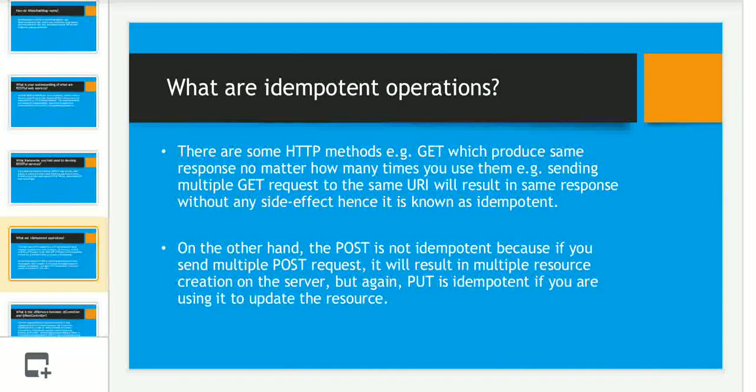The next question was: what are idempotent operations? If you work with REST and don't know this, it will give a bad impression. Idempotent operations produce the same response no matter how many times they are called — for example, sending multiple GET requests to the same URL results in the same response without side effects. GET, DELETE, and PUT are all idempotent. POST is not idempotent because sending multiple POST requests results in multiple resource creations on the server.